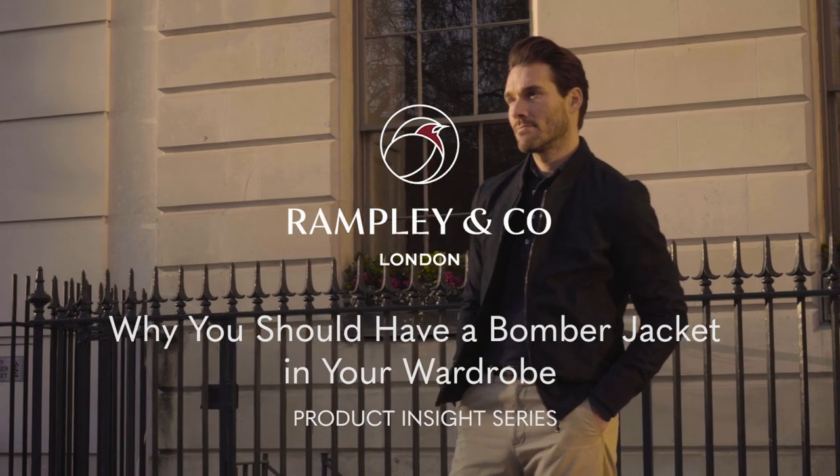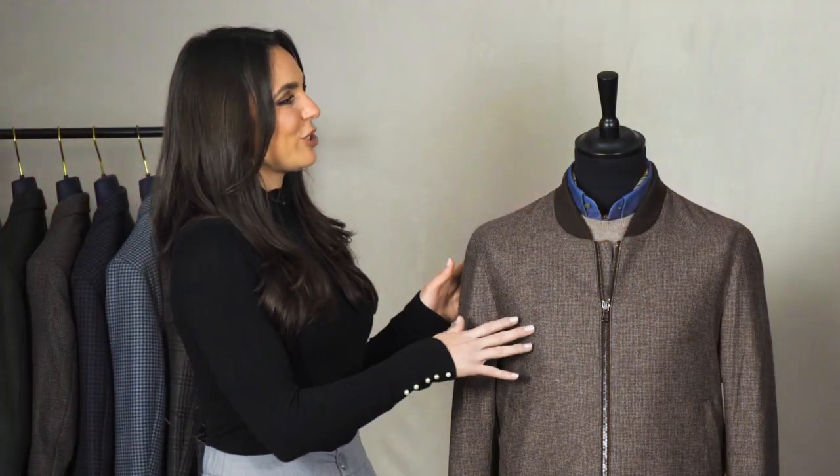Today we're going to be talking about why you should have a bomber jacket in your wardrobe. Hi, I'm Leah from Rampling Co, and today I'm joined by fashion consultant Chris Modo. Chris, talk us through this bomber jacket.